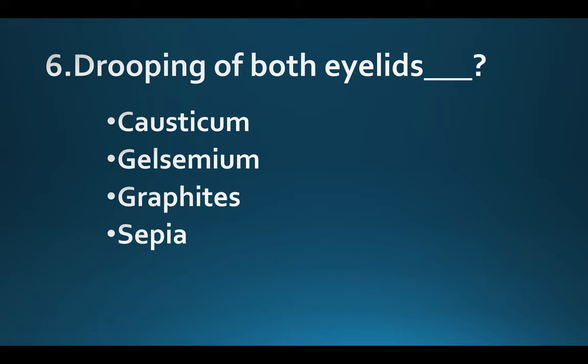Drooping of both eyelids. Option A: Causticum. Option B: Gelsemium. Option C: Graphites. Option D: Sepia. Answer: Option D, Sepia.